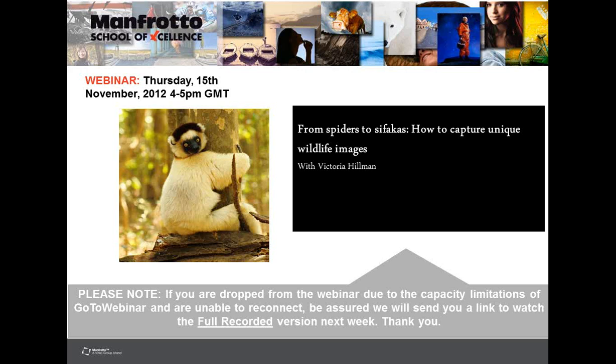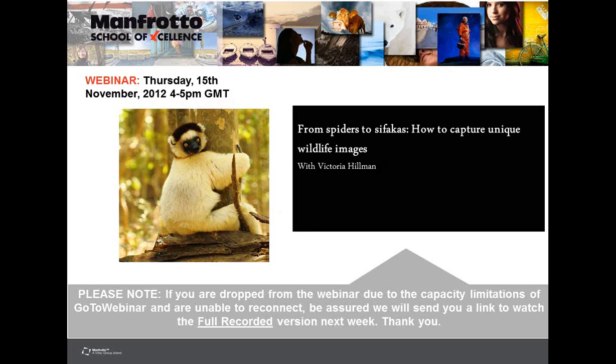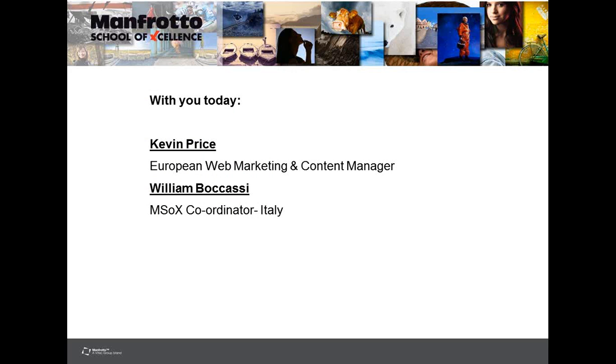Good afternoon everybody, and welcome to another Manfrotto School of Excellence webinar. Today I'm delighted to say we've got Victoria Hillman with us, and she'll be doing a webinar on Spiders to Sifakas: How to Capture Unique Wildlife Images. With you today is myself, Kevin Price, and William Bacassi.